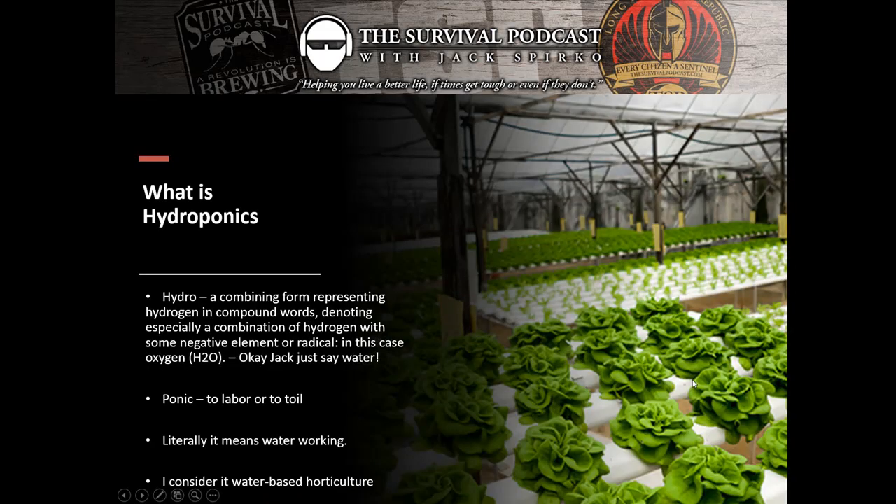So let's start off with: what is hydroponics? What does that even mean? Let's geek out a little bit on the word first. Hydro is a combining form representing hydrogen in compound words, denoting especially a combination of hydrogen with some negative element or radical — in this case oxygen, expressed as H2O. So we're talking about water here. But what does 'ponic' mean? Ponic comes from Greek and means to labor or to toil. What it literally means when we say hydroponics is waterworking.